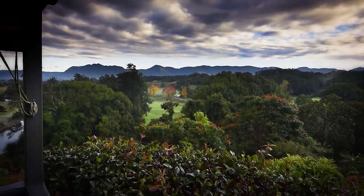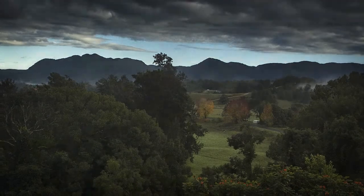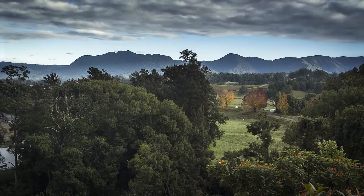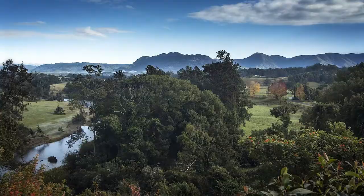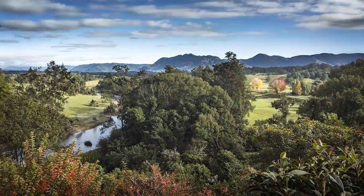Imagine waking up to this each morning. Hi, I'm John from Open Home Online and welcome to the best view in town. A view which could be described as ever-changing, whether on a misty morning or balmy sunny day. The mountains of Gondwana National Park in the distance and the constant flow of the magnificent Bellinger River below.